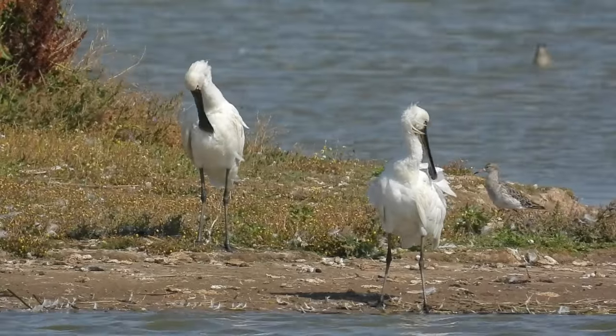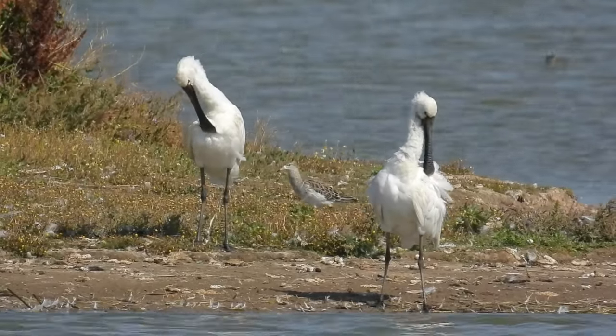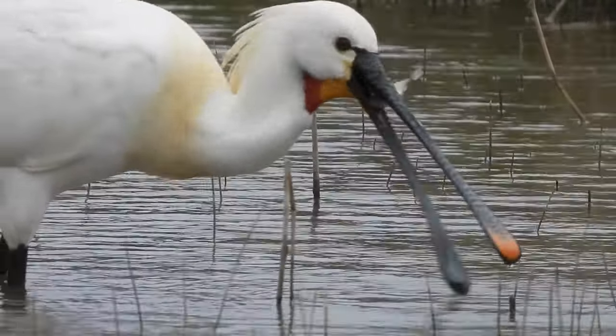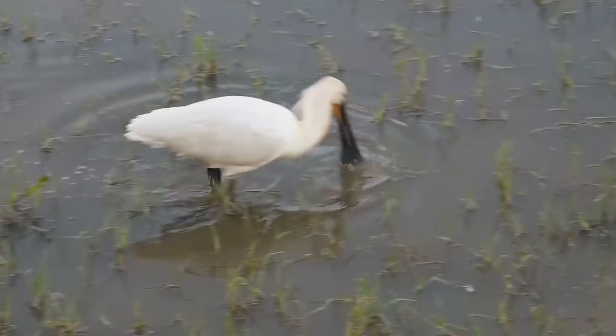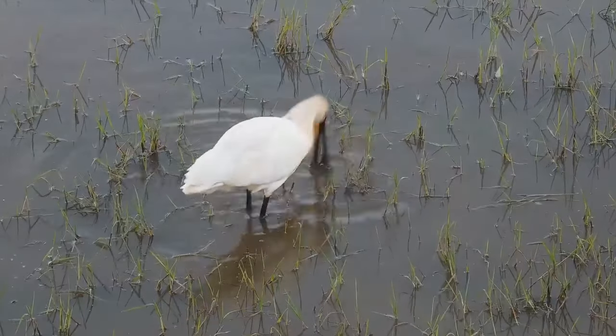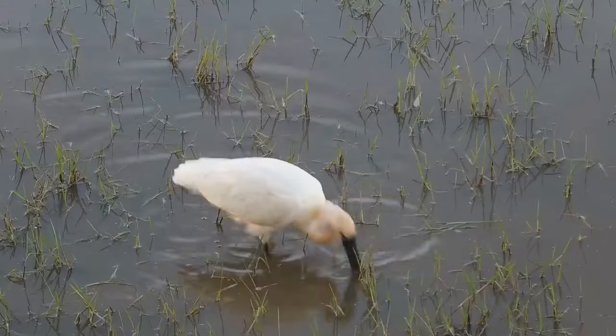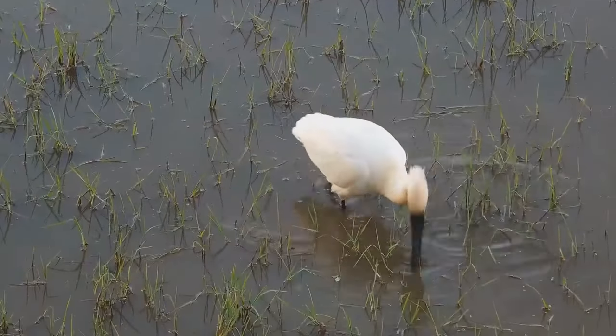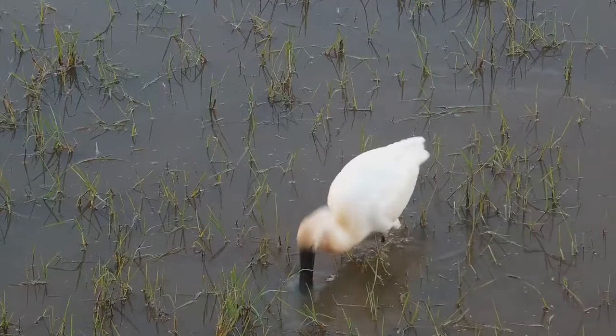Although it may look a bit cartoon-like, this bill is highly adapted, with the tip being full of sensitive nerves that help them to find their prey. To do this, they move slowly through the water, constantly swishing their bills from side to side. When a small creature is detected, the bill slams shut, allowing the bird to lift and then swallow whatever it has caught.